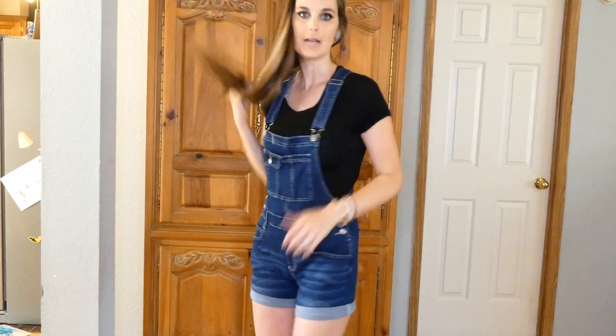And the last outfit are these overall shorts. This is just a black t-shirt that I had — I'm not really sure what I would pair under them. I'm going to have to go online on the link and see how they styled this. I haven't had overalls since I was a little kid, but I know that they are making a comeback. They look really cute on some people. You'll have to let me know down in the comments what you think — if it looks okay on me or not. I do think it's comfortable and I think it's kind of cute.